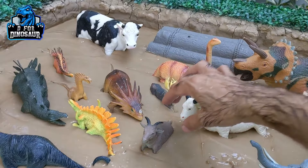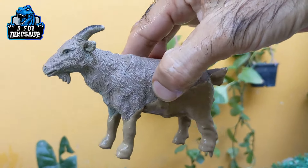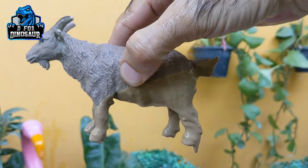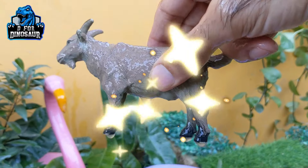And the next one we have is a goat — a lovely farm animal and a herbivore animal. Goat is a very beautiful animal. Let's make him clean. Here we go.